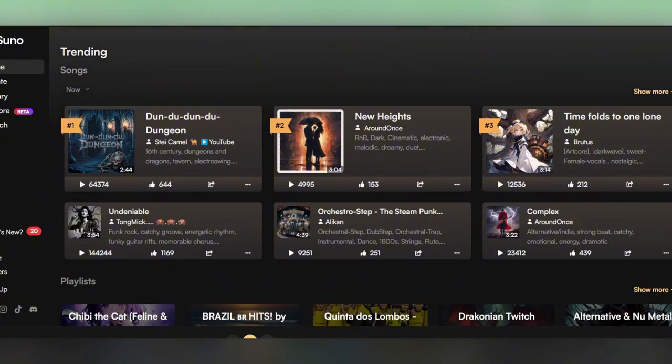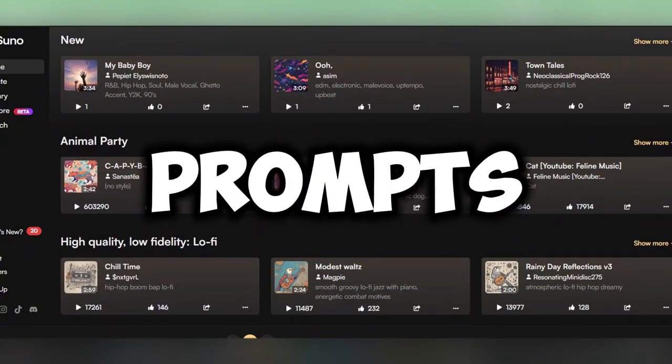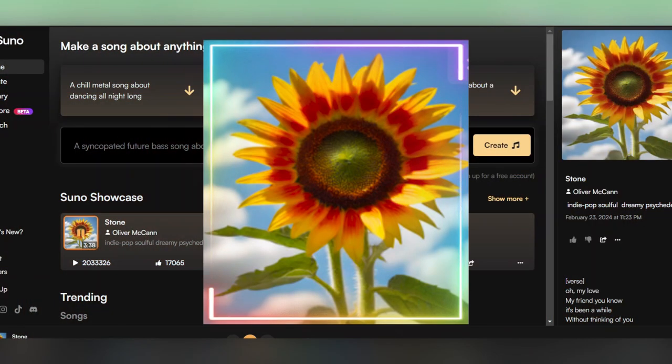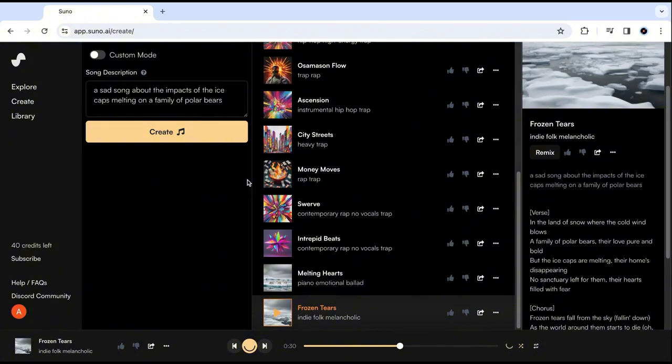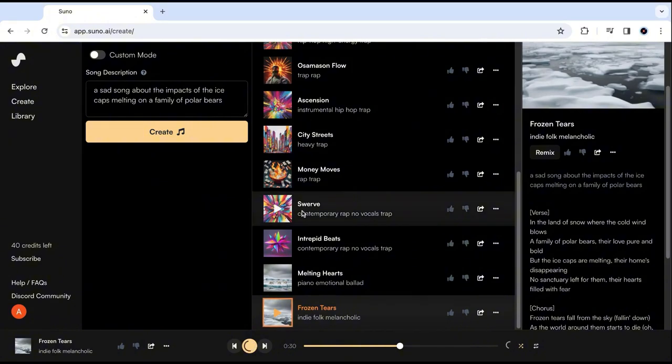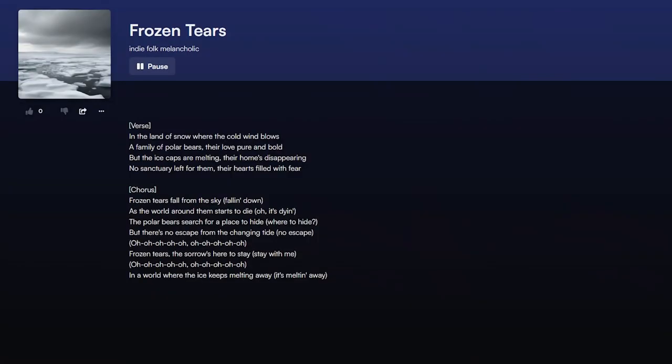If you haven't heard of Suno AI, it's a tool designed to create catchy tunes from simple text prompts, complete with vocals and instruments, or instrumental tracks. The magic of Suno AI, and the reason why it opens up so many money-making opportunities, is that you can now create fairly customizable songs with less than 1% of the time and hassle of traditional methods.